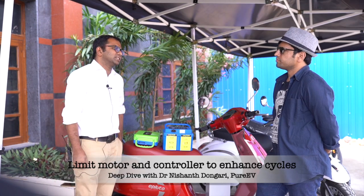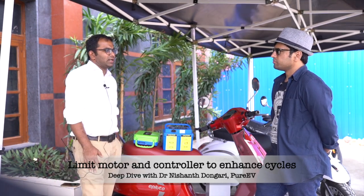That is almost giving us 50,000 to 70,000 kilometer on-road range.